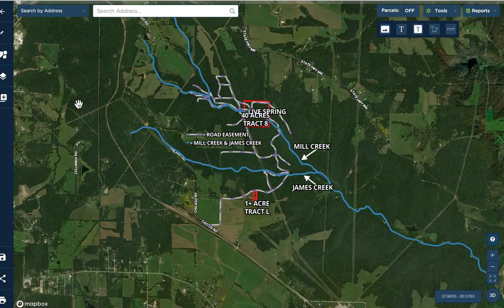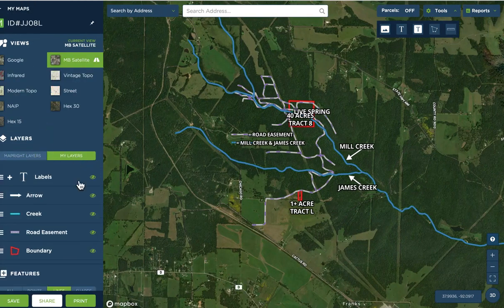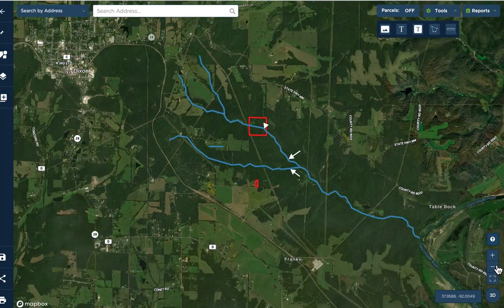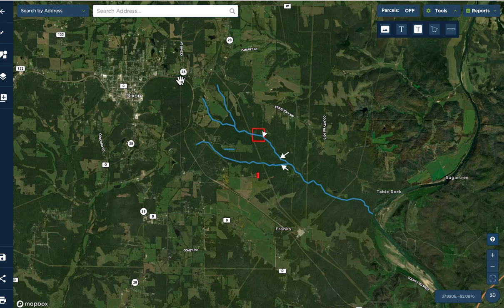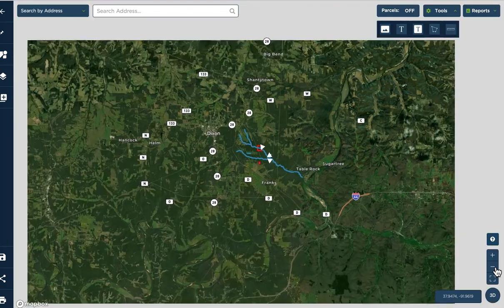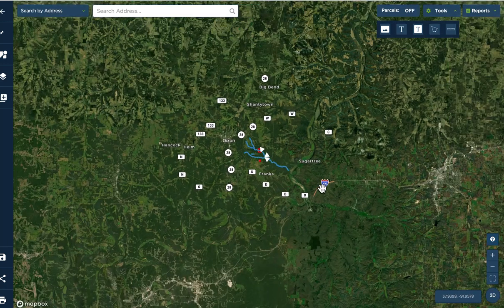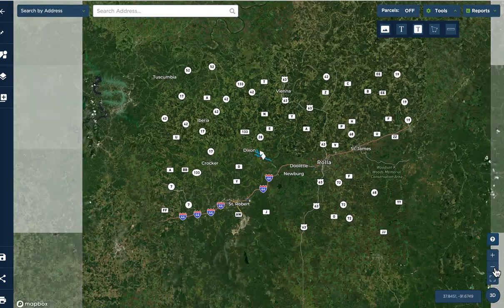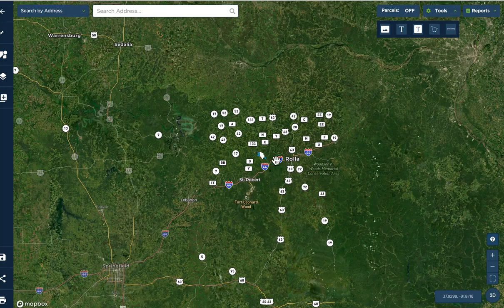The one-plus acre is also suitable for recreation, but if you want to build an actual home or cabin, or park your RV, the south tract is much more suitable for that. Let's zoom out briefly using the MapRight program — you'll see this same map within the listing page. About five miles or a little less to the northwest, you've got Dixon, Missouri, and about three miles southeast is the Gasconade River.